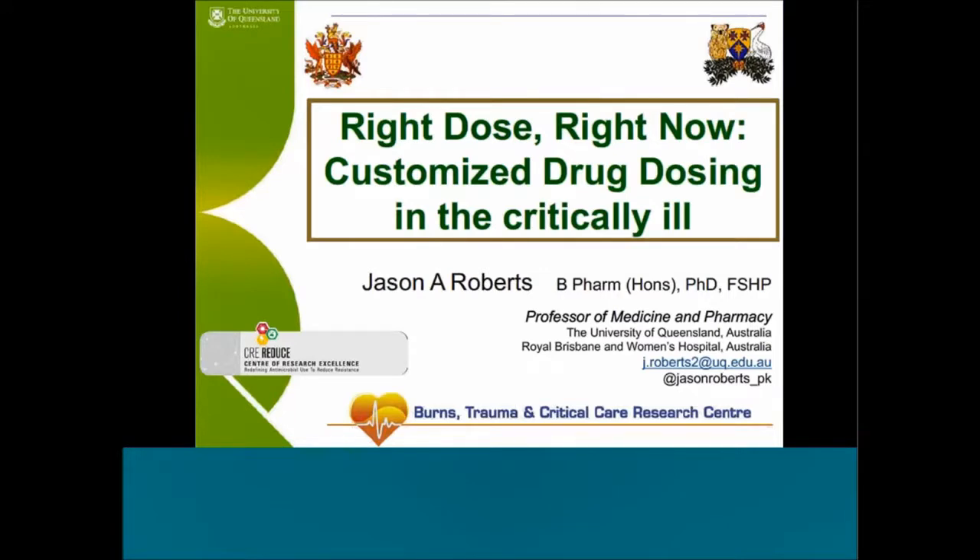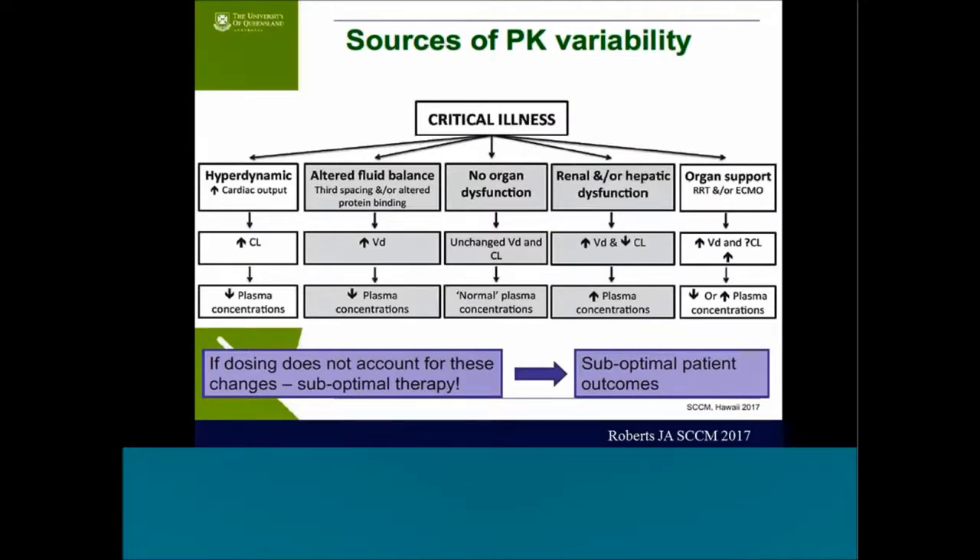This was a presentation by my colleague Jason Roberts at the Society of Critical Care Medicine Congress in 2017 — a plenary lecture in Honolulu entitled 'Right Dose, Right Now: Customized Drug Dosing for the Critically Ill.' He discussed different sources of pharmacokinetic variability associated with critical illness. If a patient is hyperdynamic with increased cardiac output, they'll potentially have increased drug clearance, resulting in decreased plasma concentrations. Altered fluid balance from third-spacing or altered protein binding from sepsis will increase the volume of distribution — taking my patient from a pint to a gallon — again resulting in decreased plasma concentrations.